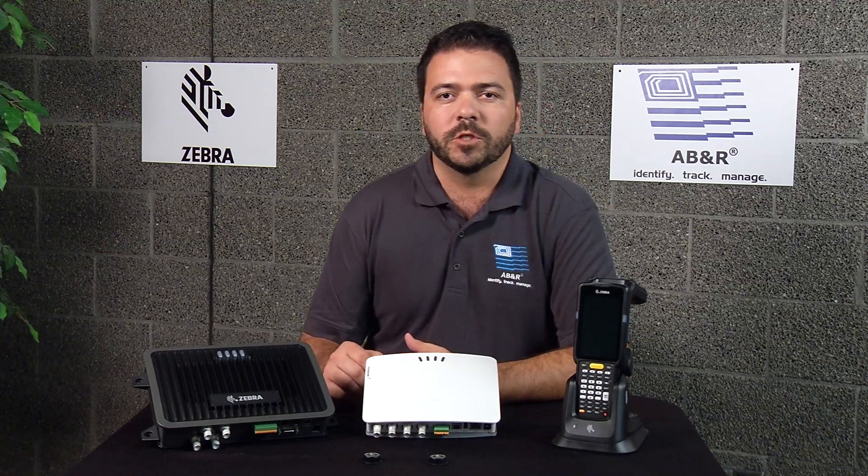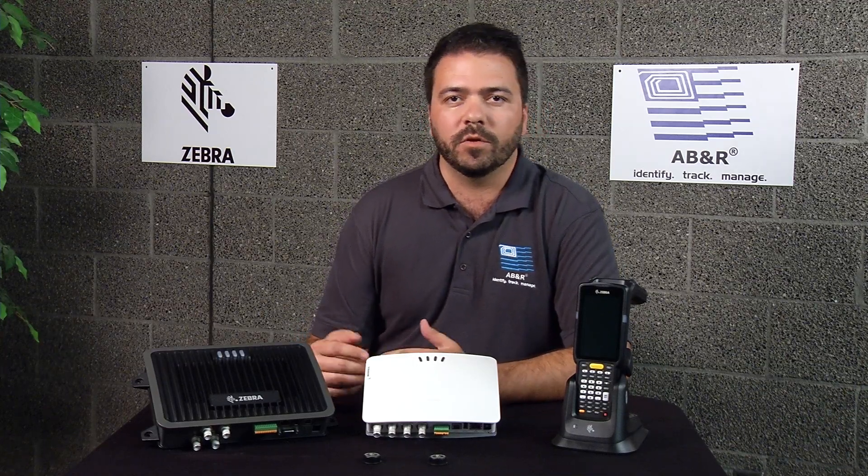Hi, this is Brendan of the AVNR, and I want to speak to you a little bit about Zebra's location services. What comes up consistently with all of our client needs is that assets don't typically need to be tracked the same way all the time — there are different levels.